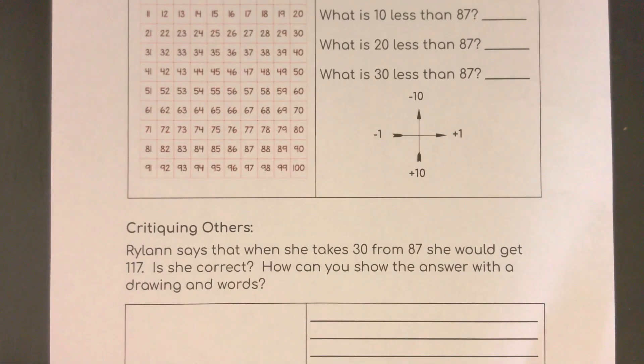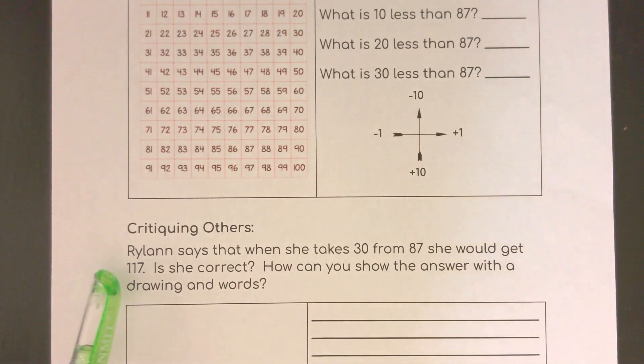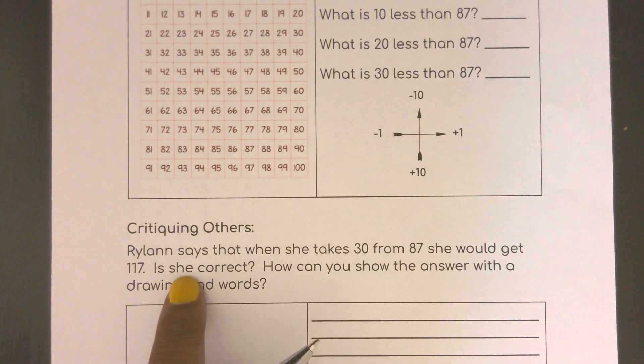Down at the bottom, which is going to make us think today, we have Rylan who says that when she takes 30 from 87, she would get 117. So we want to find out if she's correct and how she should have done it.